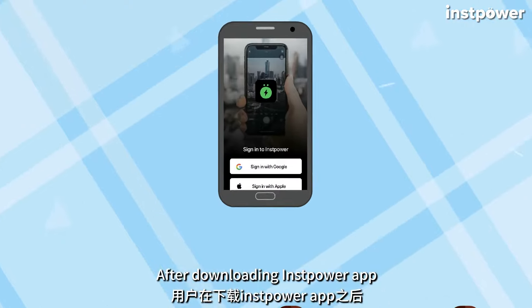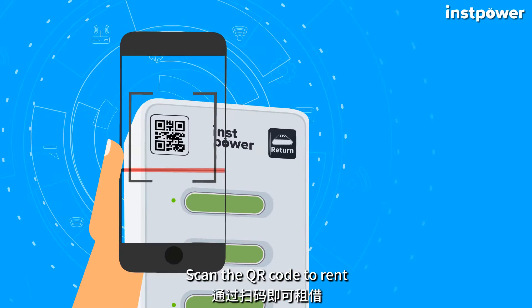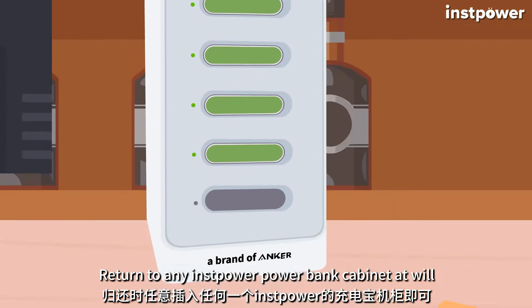First, after downloading the Instapower app, directly log in with a Google or Apple ID. Second, scan the QR code to rent, plug it in and charge on the go. Third, return to any Instapower power bank cabinet at will.